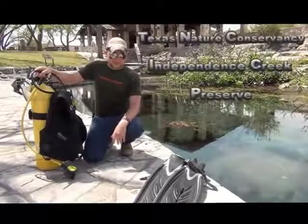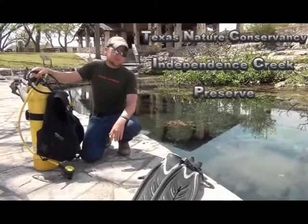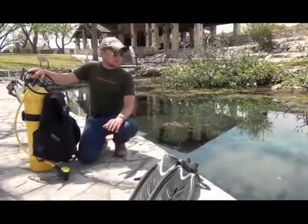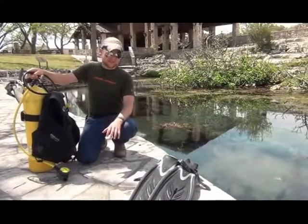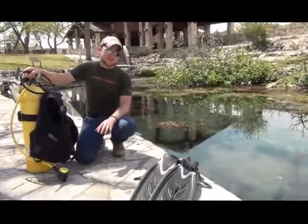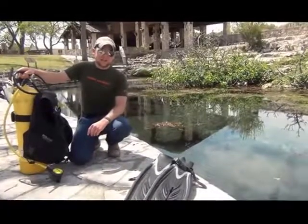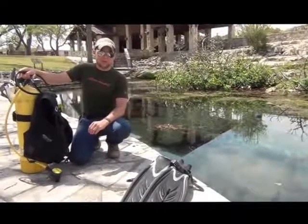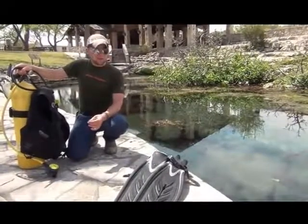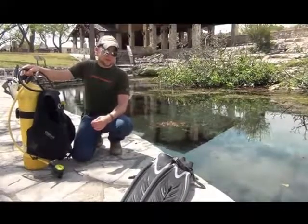All right, so today we're at Carolina Springs. This is part of the Texas Nature Conservancy's Independence Creek Preserve. They've got about 20,000 acres here, and we're literally in the middle of a desert. So you can see the water, you can see the greenery. Ecologically, this is a very, very important area. These springs pump out 3,000 to 5,000 gallons of fresh water per minute year-round. They are some of the largest contributors to Amistad Reservoir, as well as one of the major tributaries of the lower Pecos River.